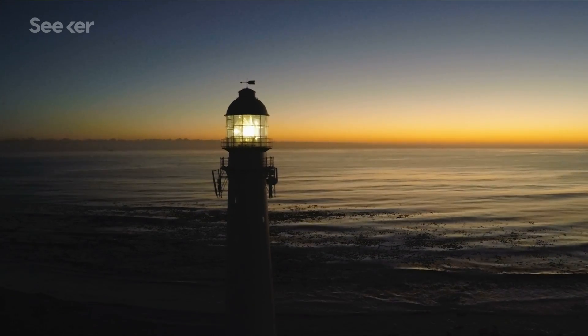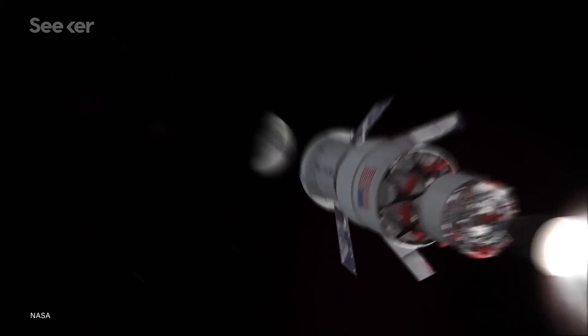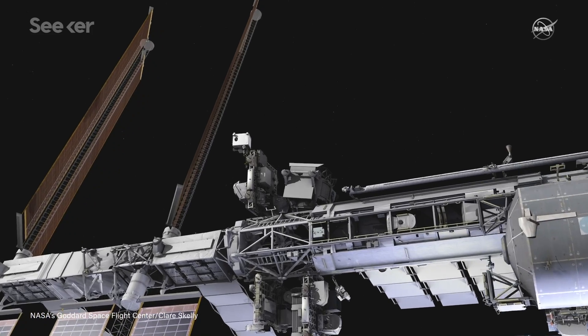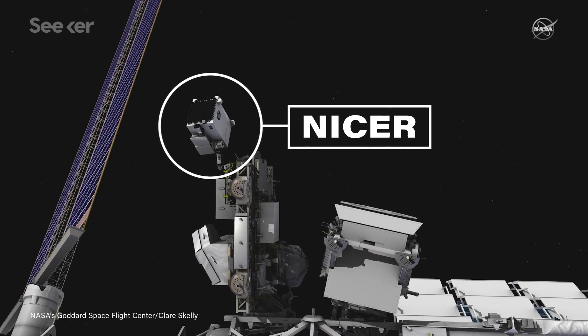Lighthouses have helped safely guide mariners for centuries. As space explorers consider traveling to destinations like the Moon and beyond, future interstellar travelers may one day receive similar guidance from NASA's new pulsar-based navigation system.